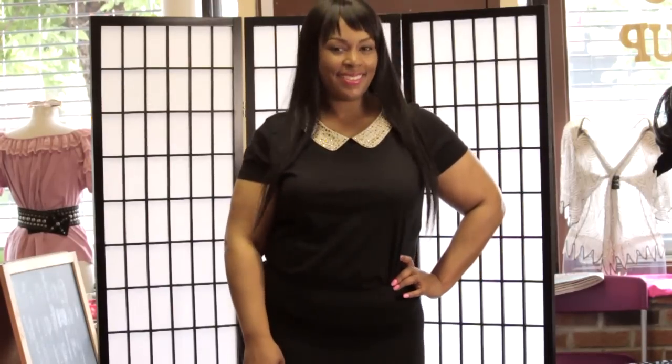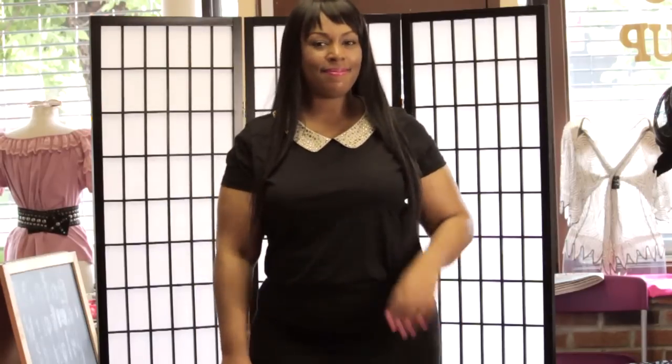She's blinged out and she looks really cute. We put it with a black pencil skirt, and of course if you want to add some fun, we put on some platform heels. This is a great look if you want to wear a t-shirt, be comfortable, but still want to take it up a notch — and with this rhinestone collar, it just adds some fun to it.